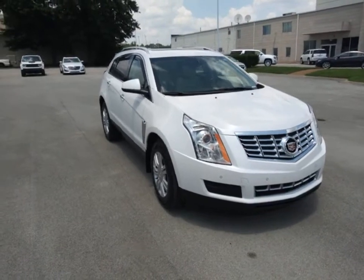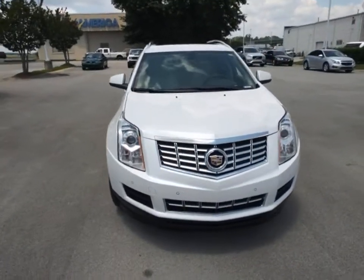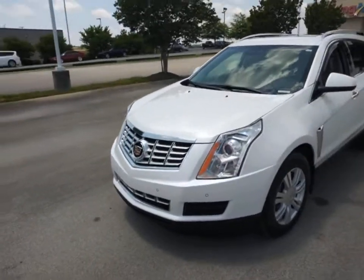You are going to love the 2016 Cadillac SRX. The Cadillac SRX is beautiful from every angle.